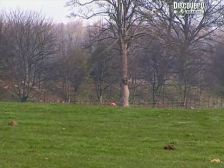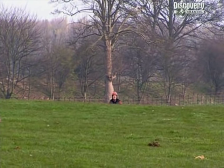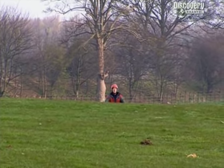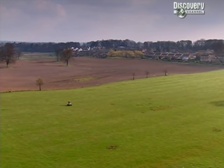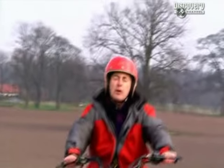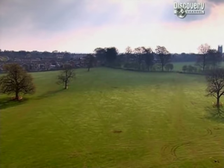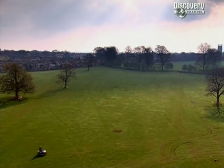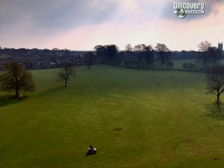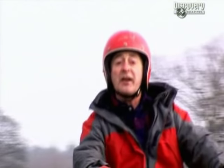Beginning of day three in our quest to find out exactly what was going on here nearly 2,000 years ago. I'm travelling along what geophys has proved to be a Roman road, or more probably a Roman trackway. We've got lots of evidence of industry and agriculture but very few clues about where the early inhabitants of Sedgefield actually lived. There's been a lot of midnight oil burned trying to work out what to do next, but there are going to be quite a few trenches dug today.